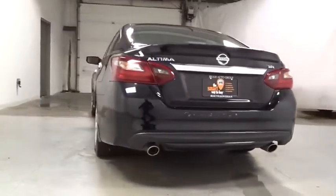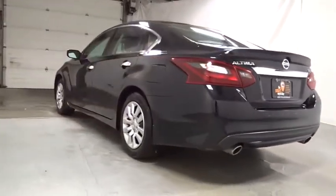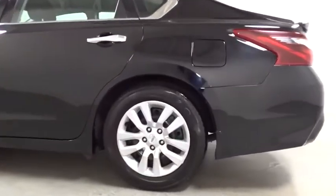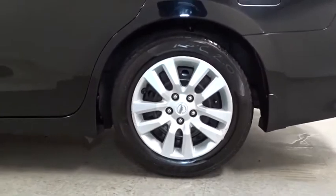This vehicle has less than 40,000 miles. Here are some of this vehicle's great options: backup camera, keyless entry, leather-wrapped steering wheel, front wheel drive, trip computer, fog lights.